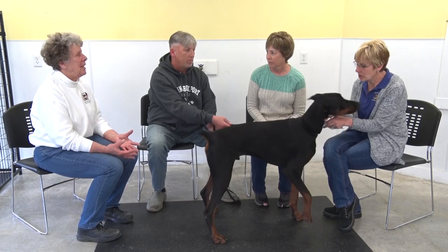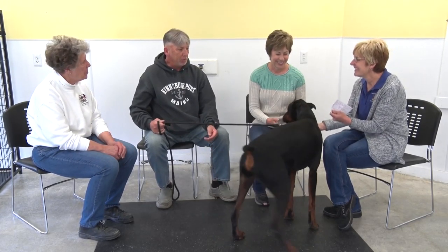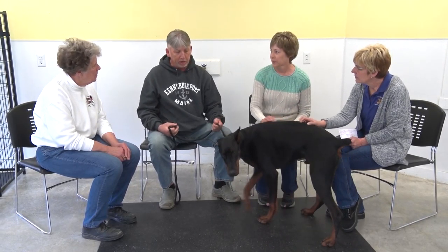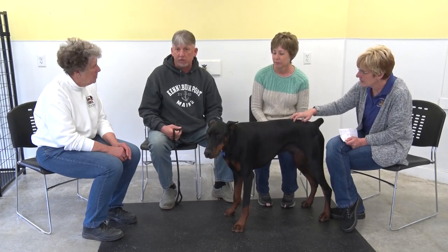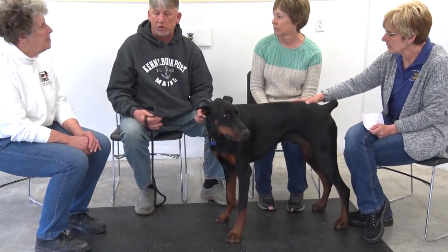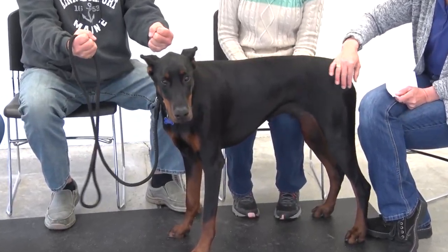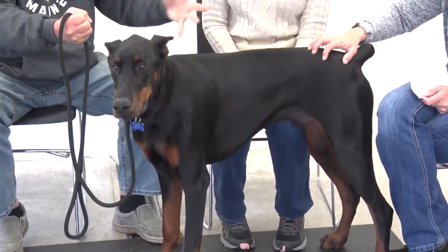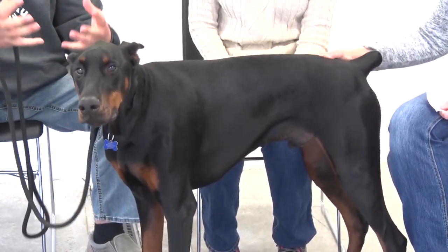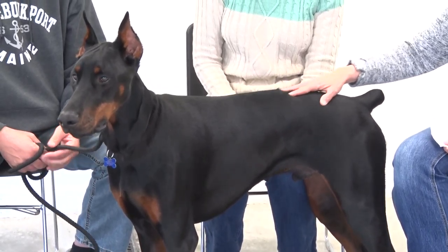We're going to see less of the cropped ears with all the breeds. The reason for cropping goes back to when this breed was developed as a protection dog — if somebody would attack the dog, your instinct would be to grab his ears or tail. They cropped them so people could not grab hold.